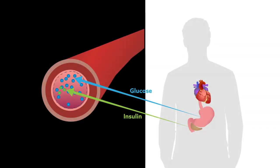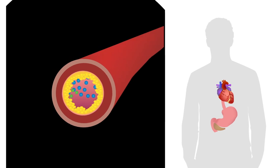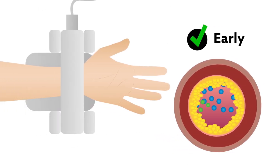Although the work must still be replicated in a larger cohort of patients, these preliminary results suggest that measuring RAMDI offers a way to accurately identify the start of vascular disease earlier, less invasively, and with greater technical ease than other methods.